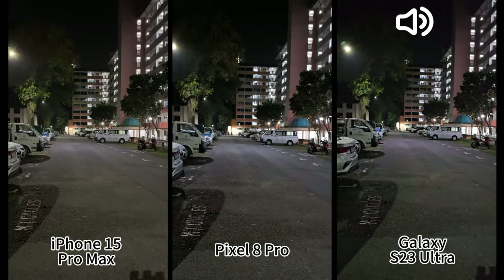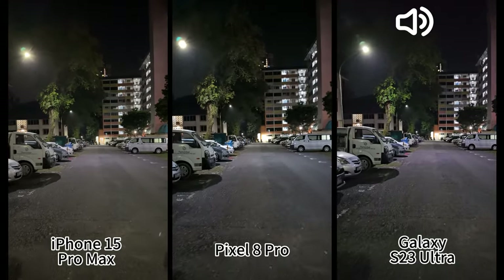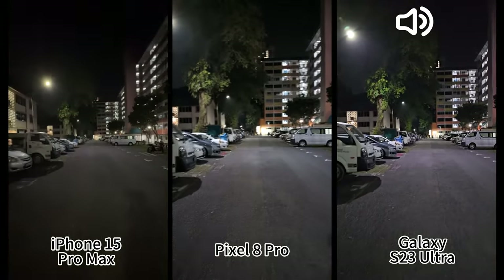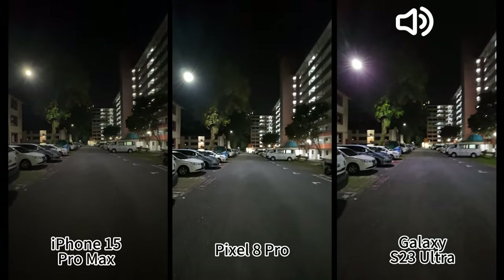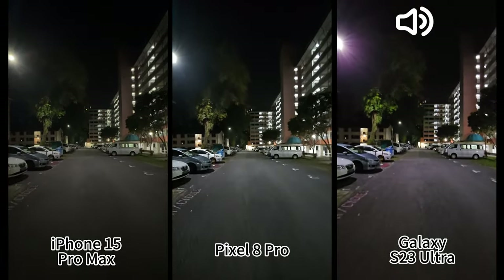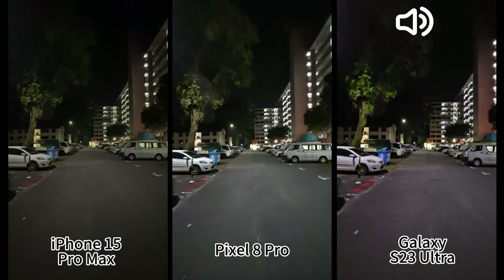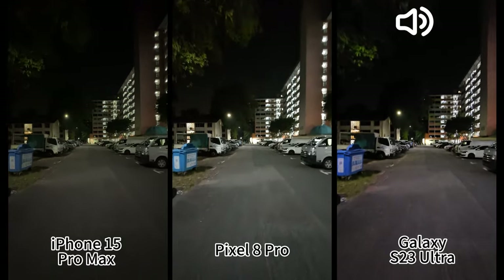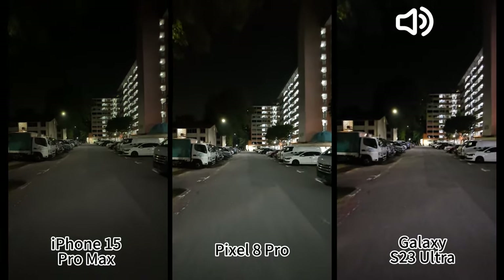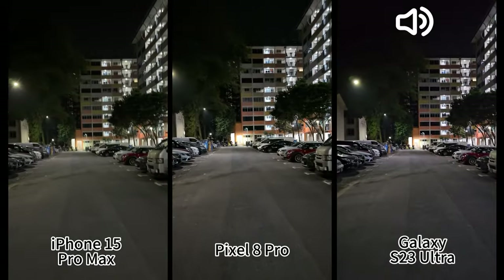Now we are back to 1x. How about the ultra-wide in this lighting? They look similar to me. And then back to 1x.